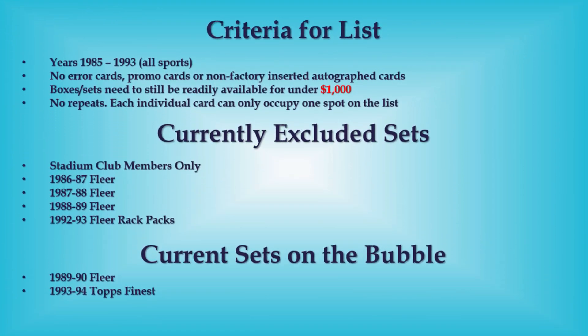Hello everyone, Junk Wax Investor here. Hope everybody's having a great day. Today's video we'll be looking at the top 15 junk wax era basketball cards that sold on eBay last week. The criteria for cards to make this list is up on the screen right now. There's been no major changes since last week, so we'll just jump right into the list.